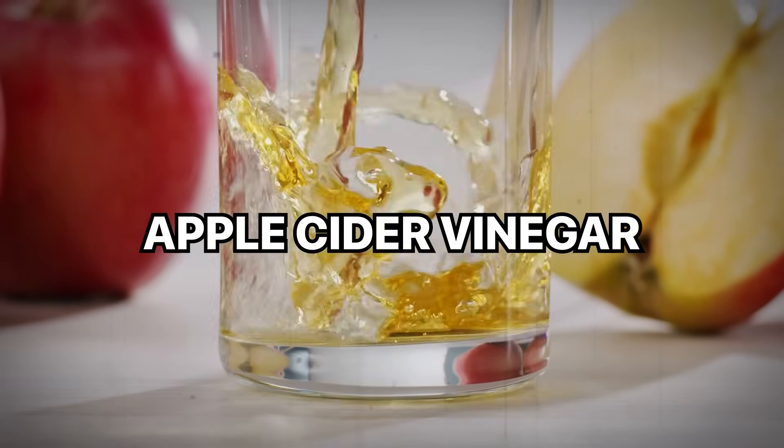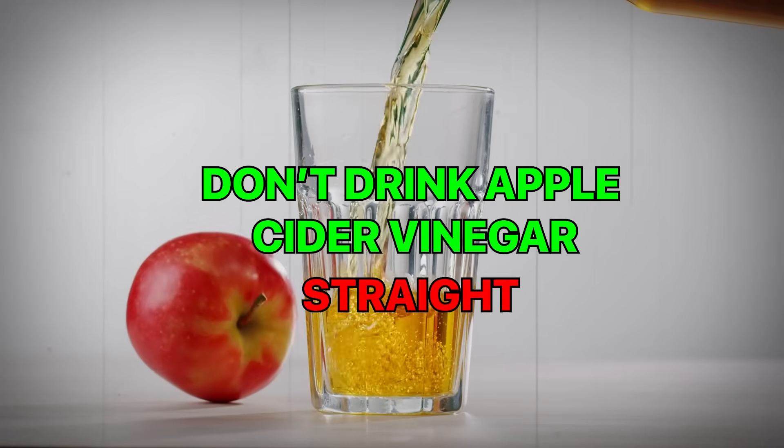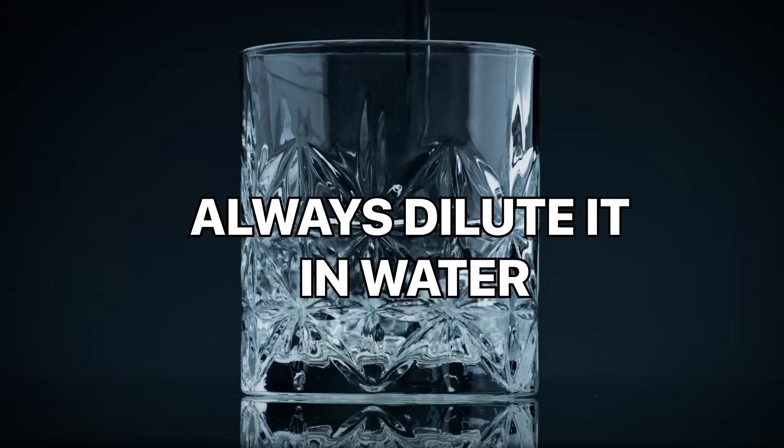So what's the mechanism of action here? Apple cider vinegar contains acetic acid, which slows down stomach emptying and boosts your muscles' ability to absorb glucose. Now, here's something important to consider: don't drink apple cider vinegar straight — always dilute it in water.